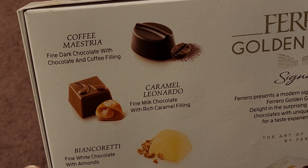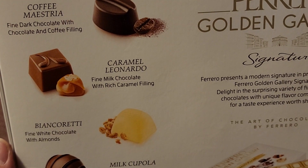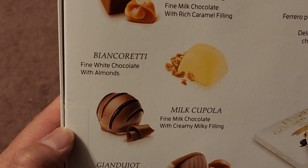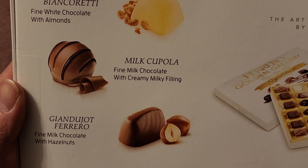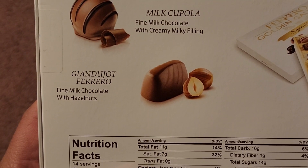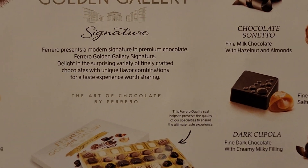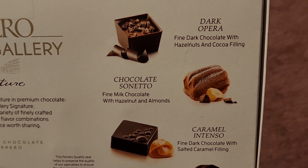Coffee Maestria — Fine Dark Chocolate with Chocolate and Coffee Filling. Caramel Leonardo — Fine Milk Chocolate with Rich Caramel Filling. I'll probably like that one a lot. Bianca Reddy — I don't know if I'm pronouncing any of this right — Fine White Chocolate with Almonds. I'll probably like that one a lot. Milk Coppola — Fine Milk Chocolate with a Creamy Milky Filling. That'll probably be alright. Gian Dujot Ferrero — Fine Milk Chocolate with Hazelnuts. That's probably going to be pretty close to a Ferrero Rocher without the little crunchy bits.